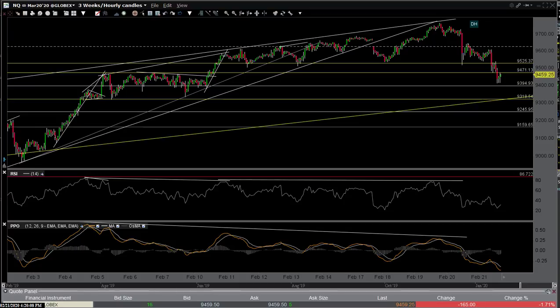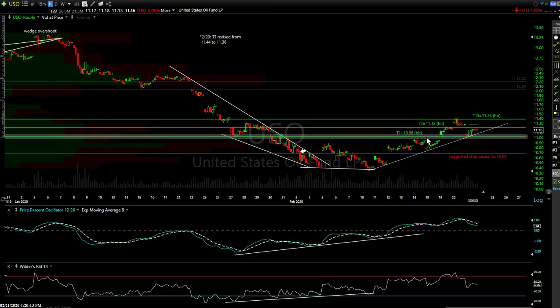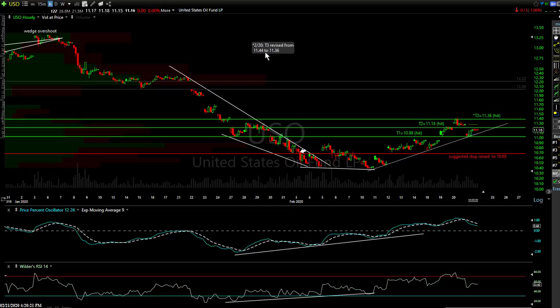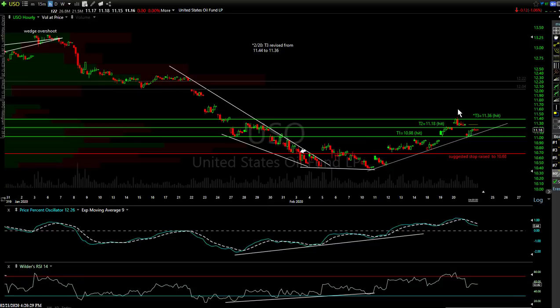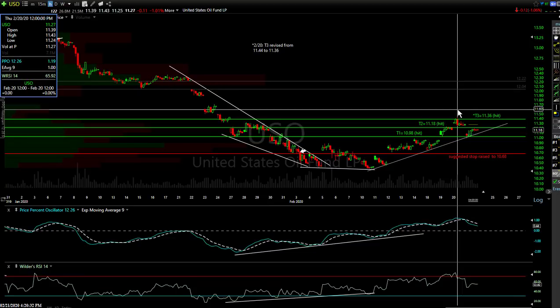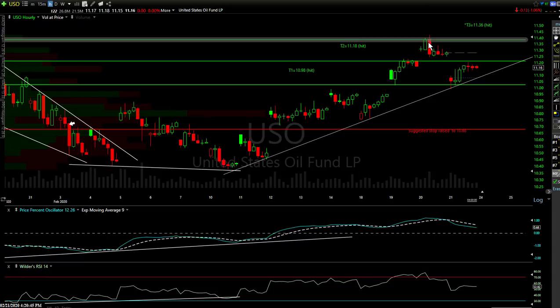A little more downside looks likely in the near term. Let's roll over to the daily charts. We had almost a perfect exit on our USO long yesterday. Earlier in the day I revised the target down from 11.44 to 11.36. Occasionally I will revise price targets on trades if there's a compelling reason to do so — and we averted missing. If I hadn't done that, we would have missed our target by three cents. The high yesterday was 11.43; we got out at 11.36, and that proved to be the resistance level.